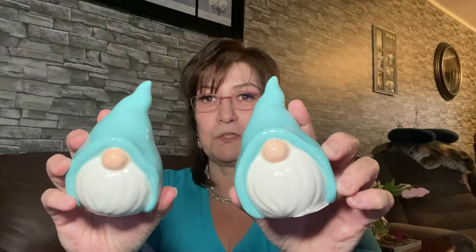Now on to the Dollar Tree haul. Look what I found — the blue ones! So now I have two pink, two green, and two blue gnomes. I'm so happy. I'll either send these out in friend mail or find a place for them — my kids love them too. I am completely in love with gnomes, so I'm really happy I found the blue ones.